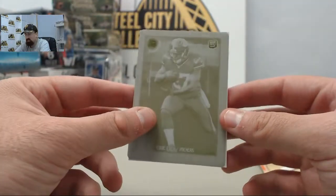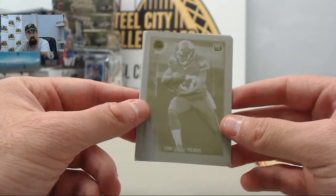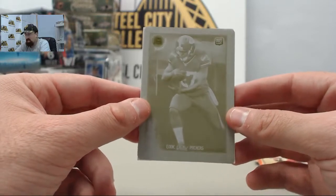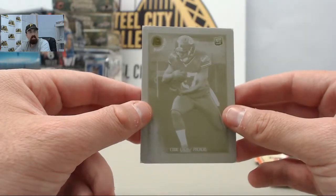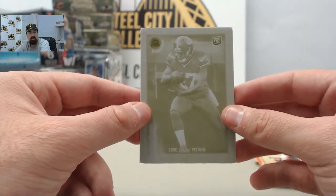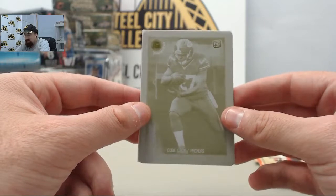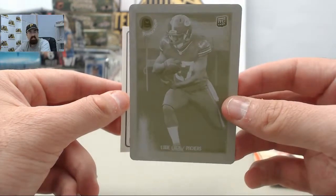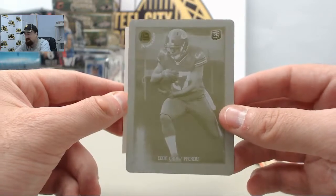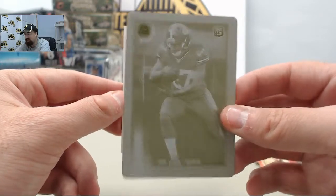Blackdown's first live break, and it is a big one. The Eddie Lacy rookie printing plate, one of one. I told you guys, we're pulling crazy stuff here on Breakers TV. You need to jump in and join it. Awesome hit right there on the Eddie Lacy. That's about as good as it gets right there. Blackdown, first live break, and you get that monster.